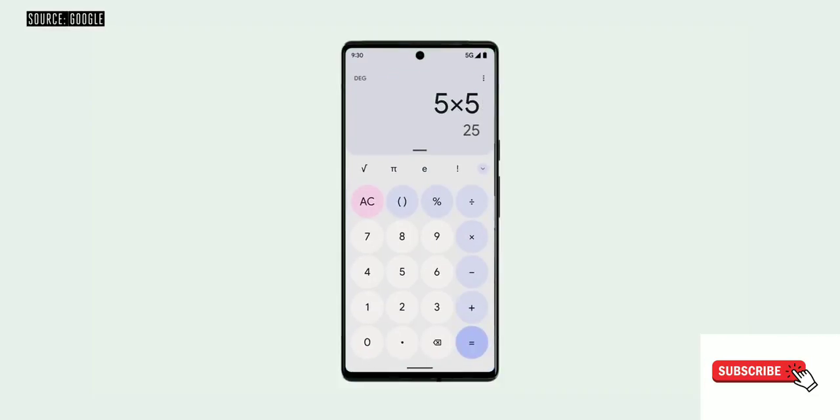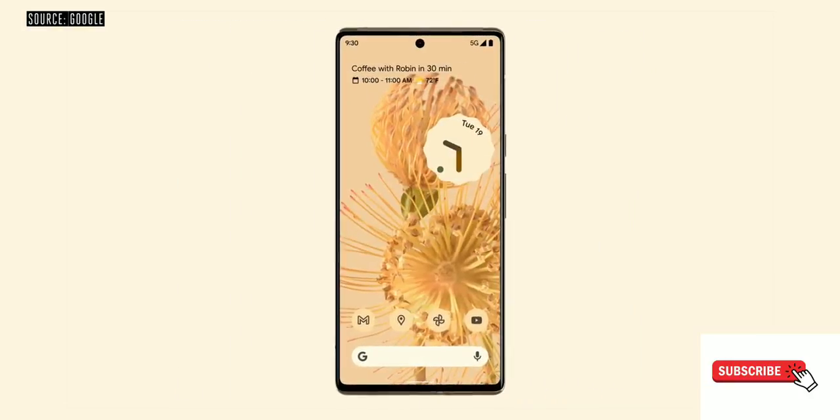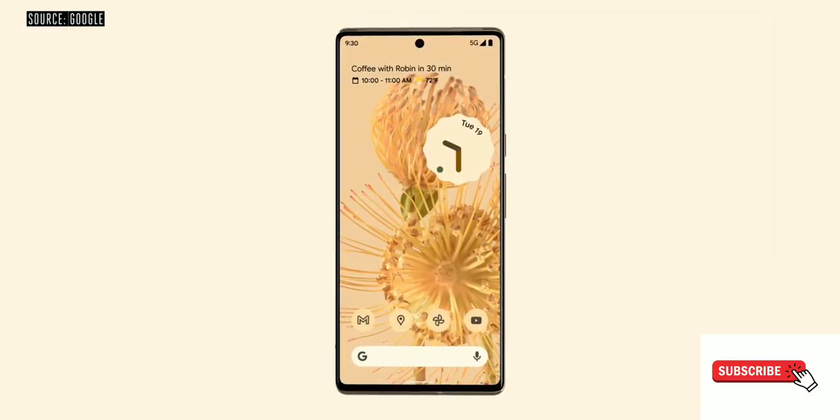Both phones also have updated displays. The Pixel 6 will have a 90Hz flat panel, whereas the Pixel 6 Pro will have a 120Hz curved display. Both will have a single hole-punch camera at the top.